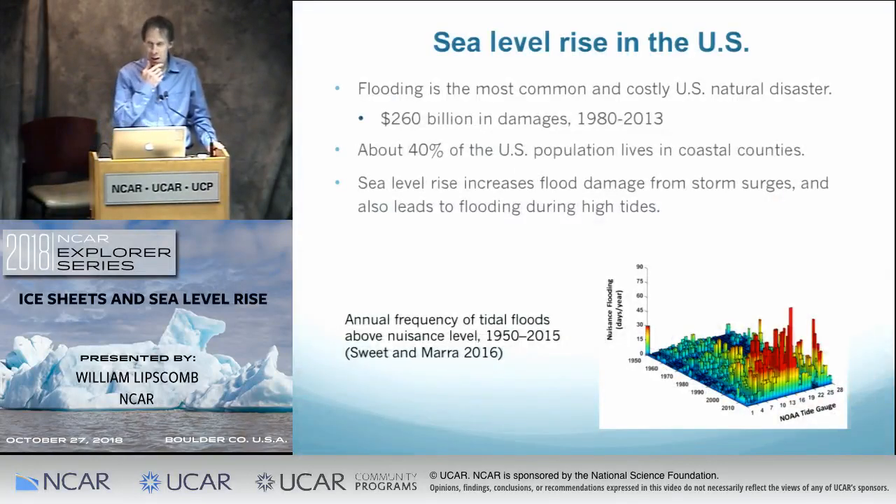So to begin with, aside from ice sheets being an interesting scientific phenomenon in their own right, why do we here at In-Car care about them? The most obvious reason is that as ice sheets lose mass, that mass goes into the ocean and raises sea level. The higher sea level rises, the greater the chances of flooding. Flooding is the most common and costly U.S. natural disaster, causing about $10 billion a year of damage on average — some years, when you have a big storm like Hurricane Harvey, significantly more than that.